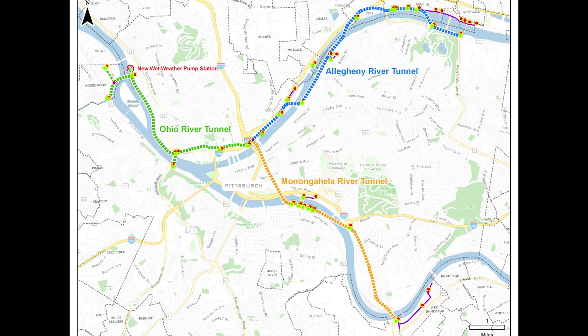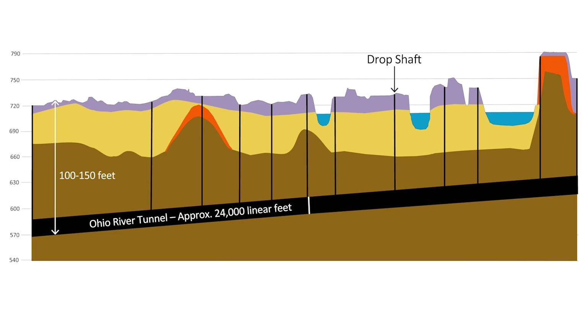The entire system will be over 16 miles in length, with the tunnels up to 150 feet below ground. We are fortunate here in Pittsburgh to have great geology that will aid during tunnel construction.